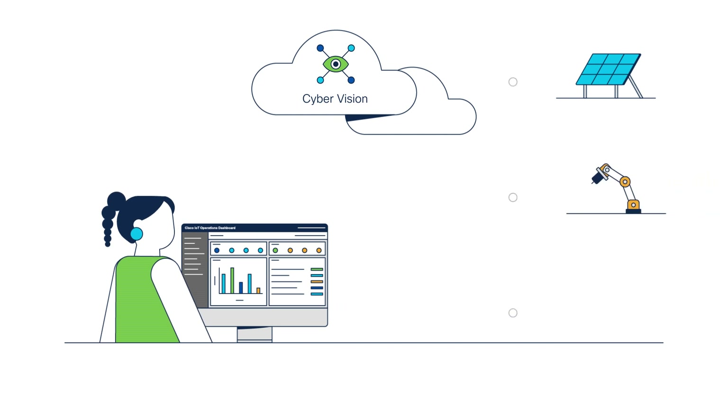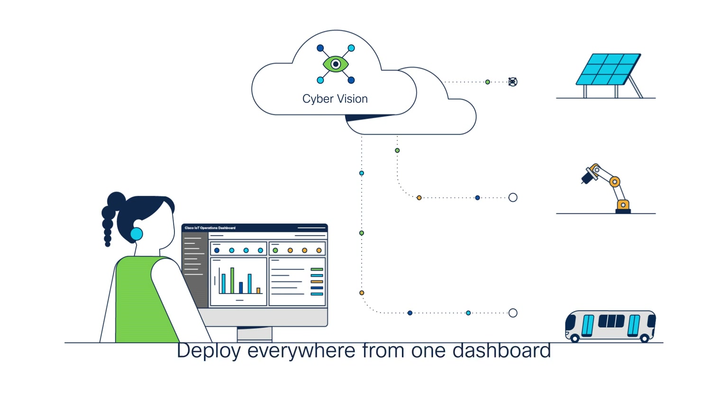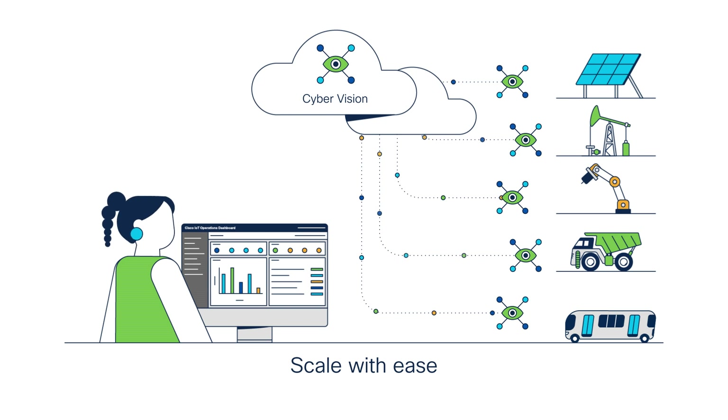Cisco Cyber Vision helps address the increasing risk of cybersecurity breaches by providing visibility of anything connected to the network for better insights into your security posture. Cisco Cyber Vision is deployed from IoT Operations Dashboard, giving you all the simplicity and flexibility of the cloud, so you can deploy the service quickly across your network and scale up easily. Because it's cloud-based, you can quickly and easily scale your deployment and protect your industrial network from cybersecurity threats as it evolves.